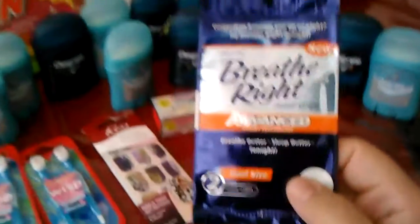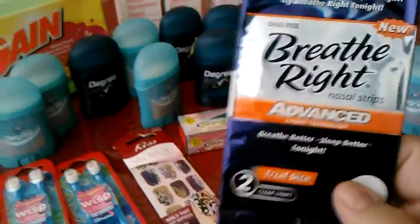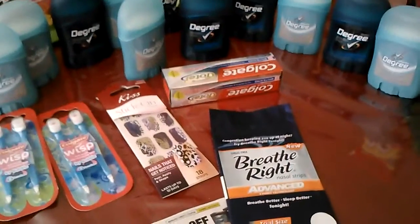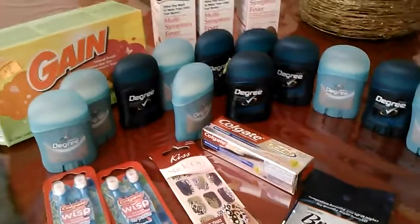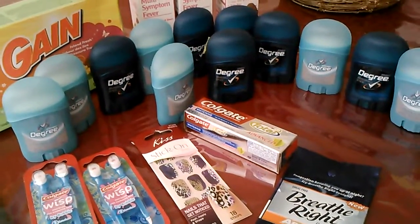My mom took all the rest of them — this is from the second trip. But they're $1, and the coupon says $1.50. The guy didn't know what he was doing; he didn't know how to put in the coupons. He was really upset because he had to do all my coupons, and I'm thinking, you guys accept coupons — it says so in gigantic letters on the front of the door.